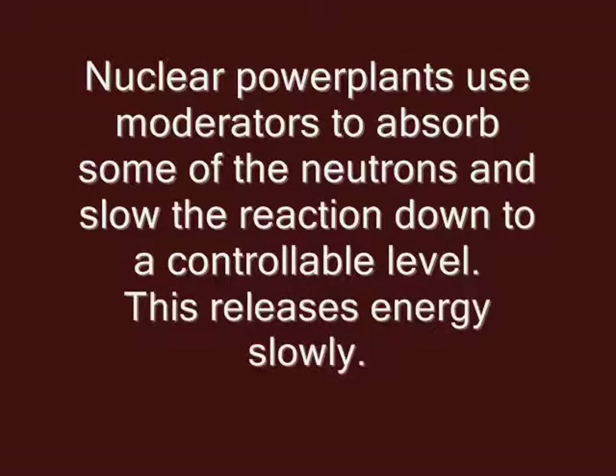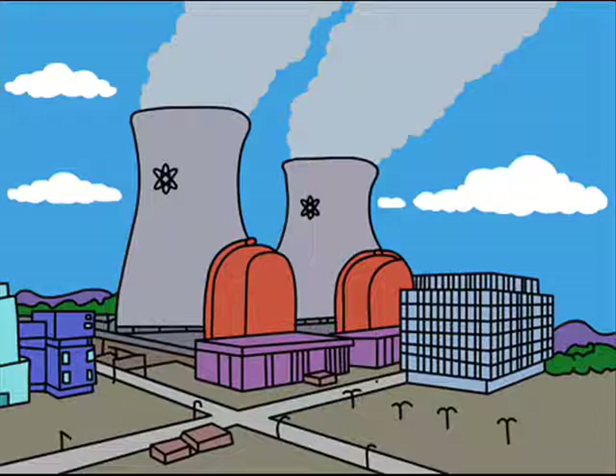We use this in two ways. First, in nuclear power plants, we actually use moderators that absorb some of the neutrons and slow down the reaction. This allows us to control the reaction and release the energy very slowly, which we then turn into electricity.